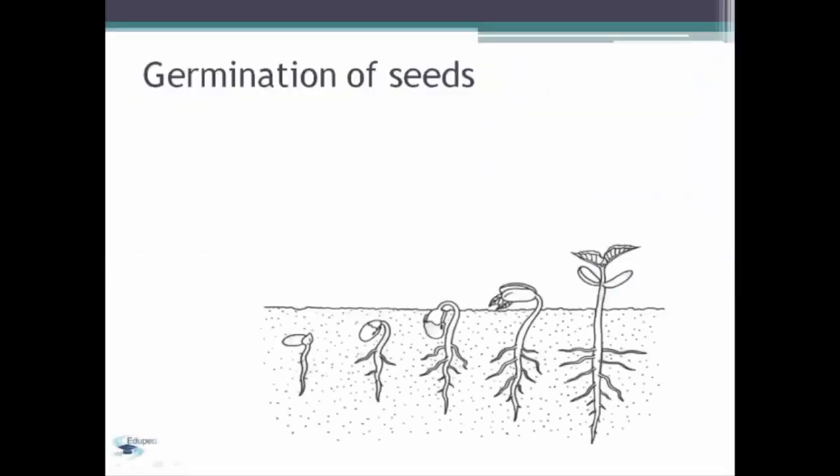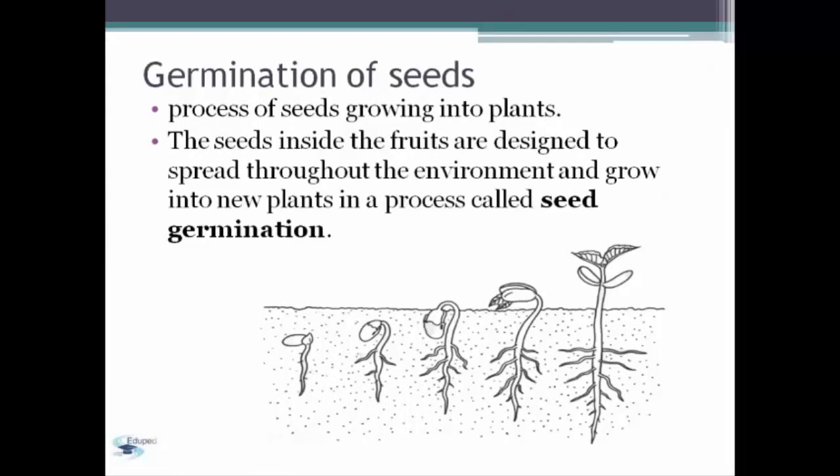Germination of seeds. Germination of seeds is a process of seeds growing into plants. The seeds inside the fruits are designed to spread throughout the environment and grow into new plants in a process called seed germination.